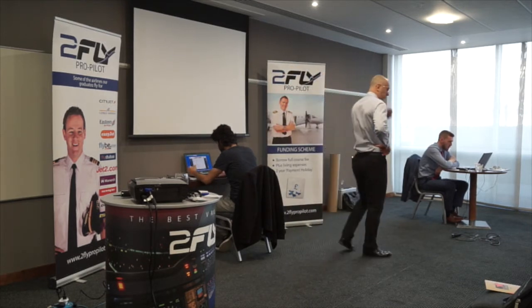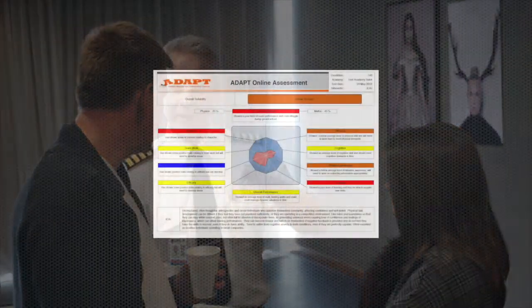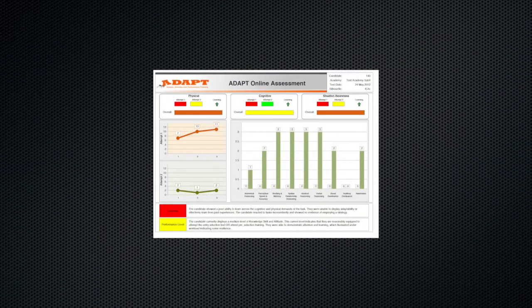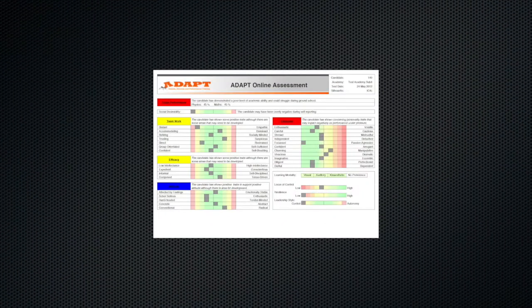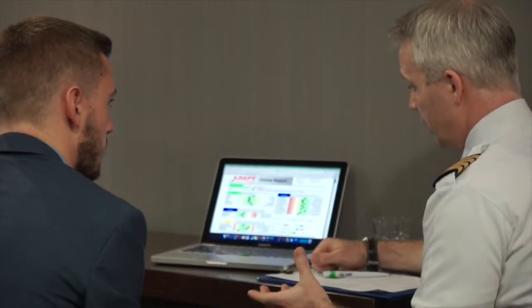With the four test modules complete, candidates then relax while the tests are fed into an automated marking system. Over the next 10 minutes or so, a comprehensive four-page report is compiled containing the results of the candidate's efforts, and this is analysed in a debrief between the candidate and the 2FLY training advisor.